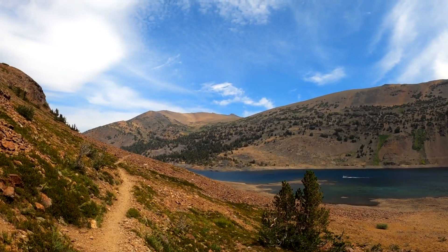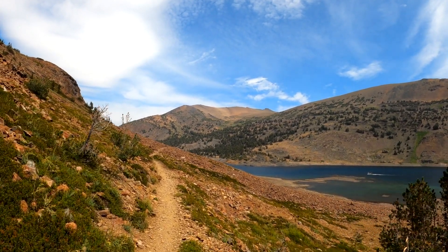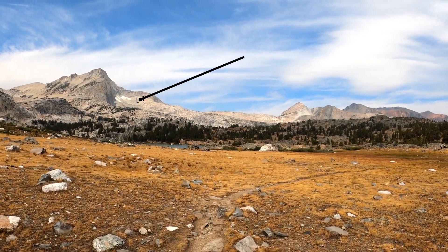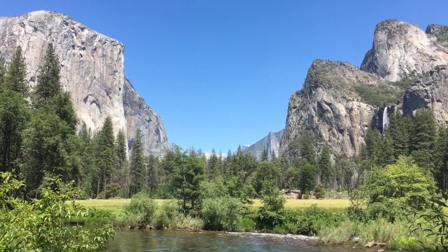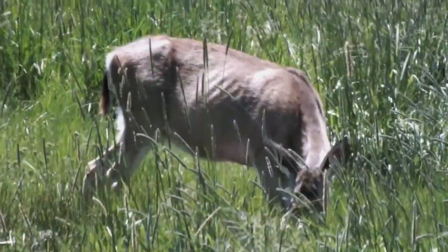With just under nine miles, Sonora Pass is a popular day track that is simple to reach from both Reno and the Bay Area. With a height of 9,624 feet, it is the second highest pass in the Sierra Nevada and is home to beautiful alpine lakes, mountains, meadows and a wide variety of animals.